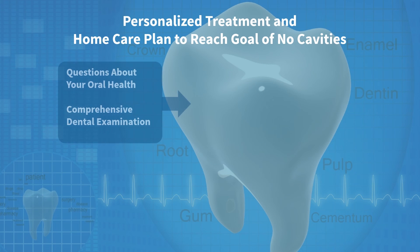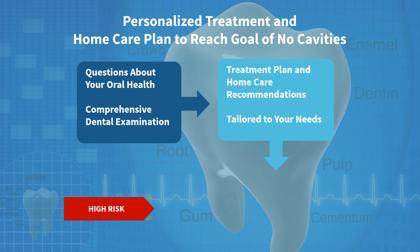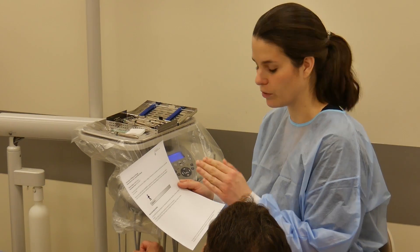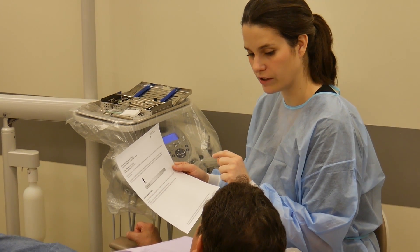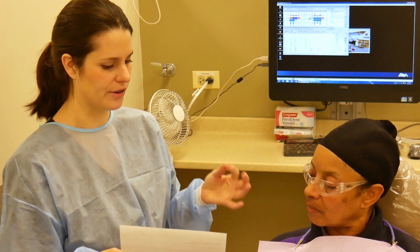Based on that, we tailor treatment recommendations that will assist the patient to stay healthy. Patients are asked what their daily habits are — are they brushing at least twice a day with a toothpaste that contains fluoride? Are they flossing daily? Are they eating healthy meals? Are they snacking in between meals, and are these snacks sugary?